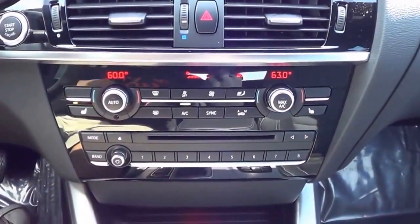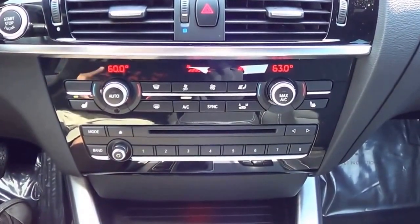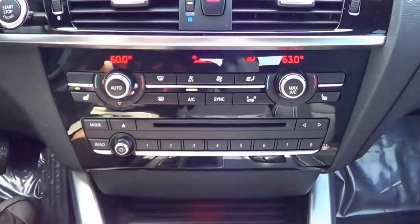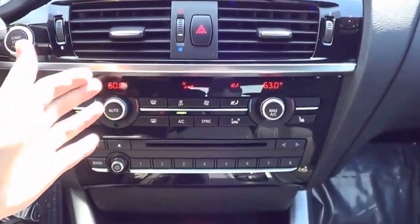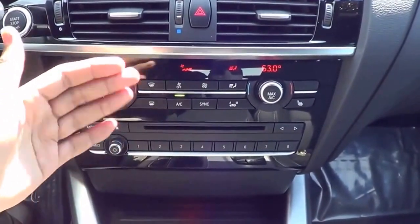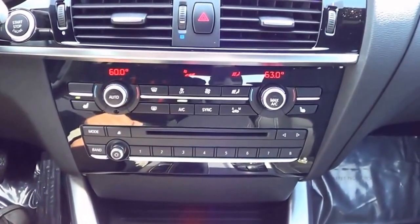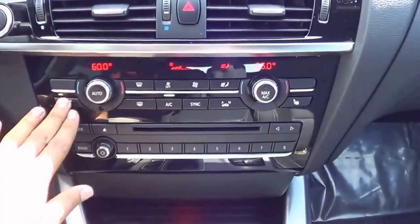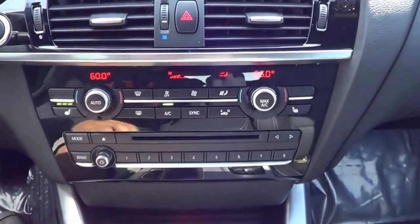Coming to your climate controls, this isn't the most complicated system in the world — it's pretty easy to figure out overall. I love how they didn't go with touch-sensitive buttons, and everything is on these physical buttons right here. It's not like you have to go to the infotainment system to control some climate functions. It's pretty ergonomically correct and faces slightly toward the driver. You have dual-zone automatic climate control, temperatures for driver and passenger, and three-stage heated seats for both. Your fan speeds are very easy to adjust.